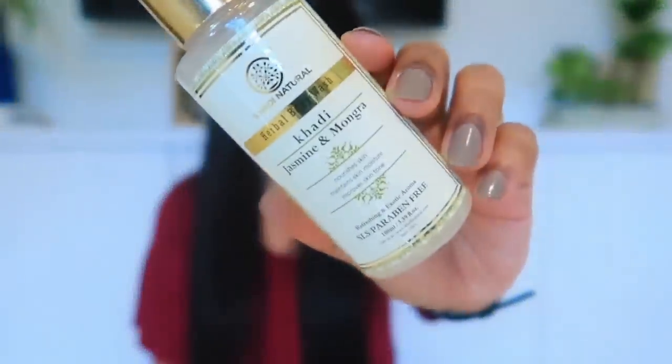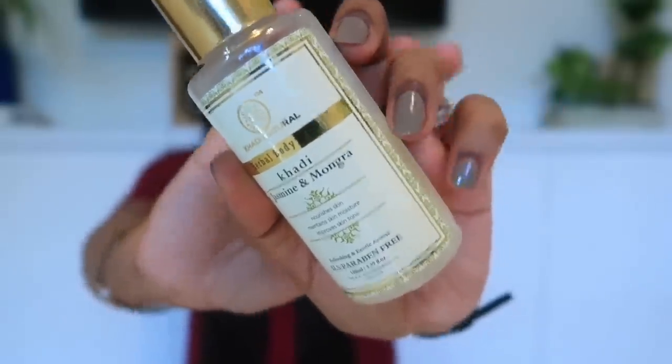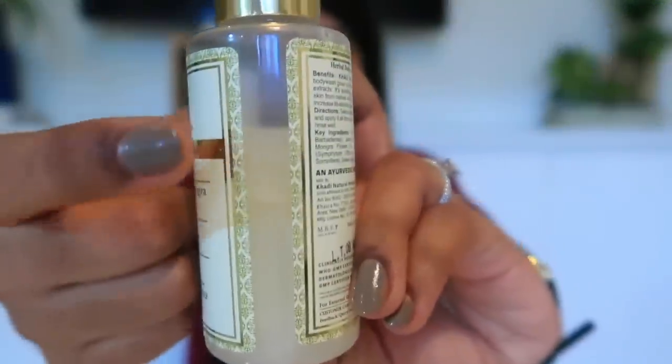So first I am going to talk about this product — this is the Khadi Jasmine and Mogra Body Wash, and you can see how much I have used. I am using both the soap and this body wash. My soap has been finished and my body wash has been finished too, and I am literally taking it out of the bathroom just to review this product. Oh my god, the fragrance — I can't even tell you.